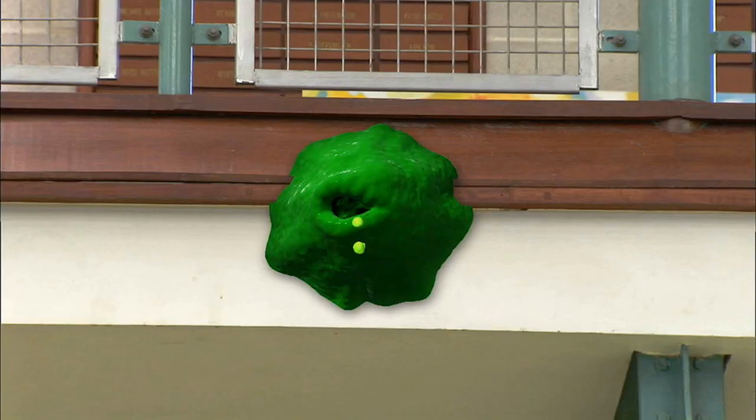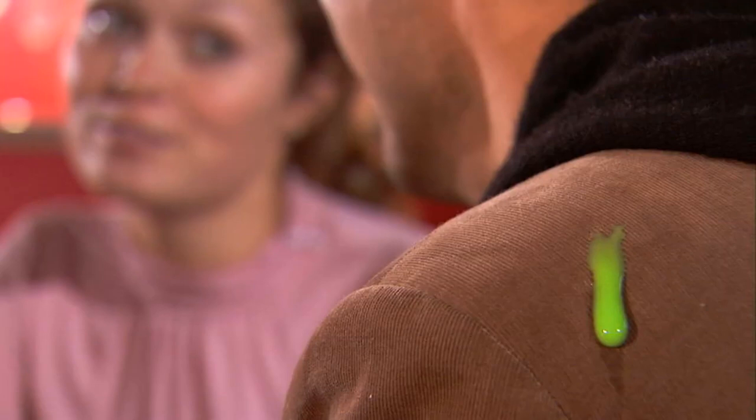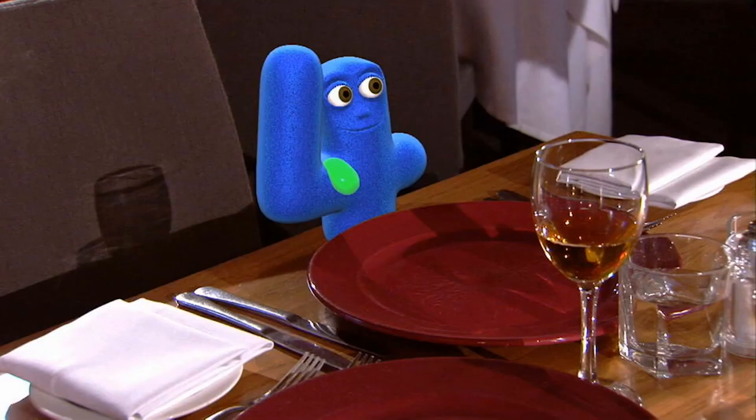That Blob can turn up anywhere — those little blobs of slime can cause trouble. A blob on a man, and a blob on Number Jack 4. It turned the man into a 4 shape, and 4 into a boyfriend.